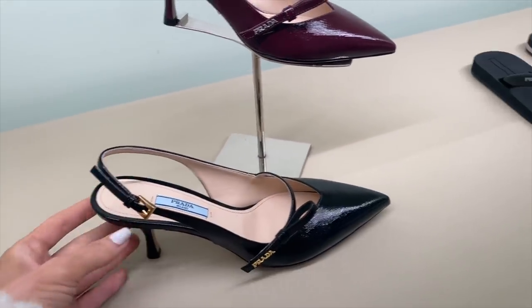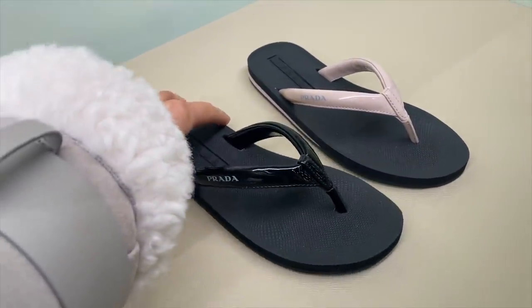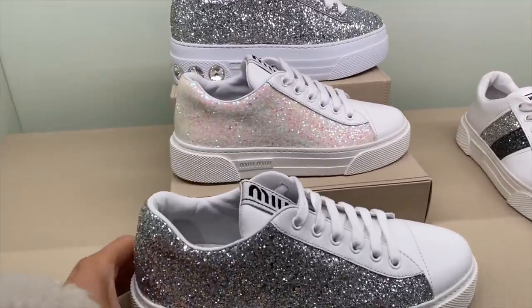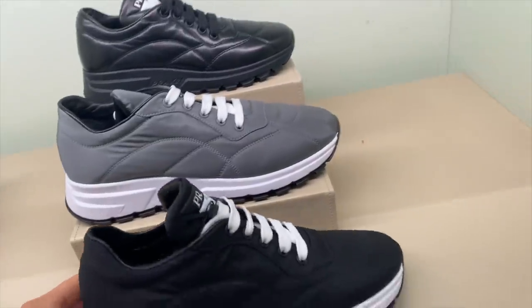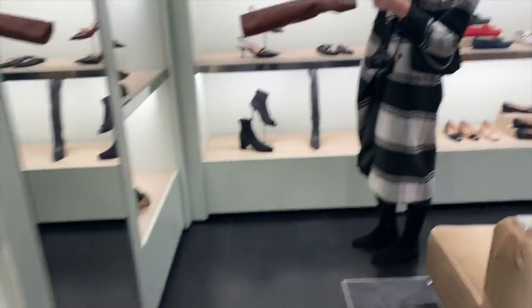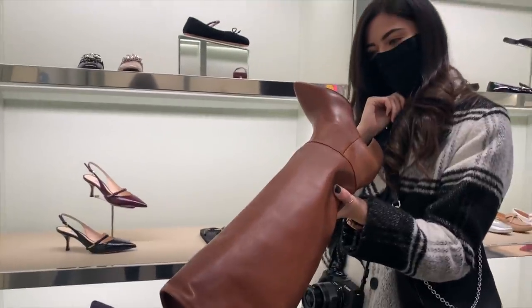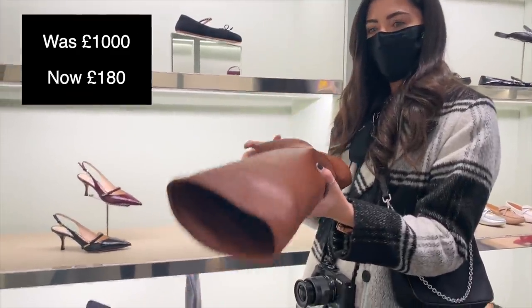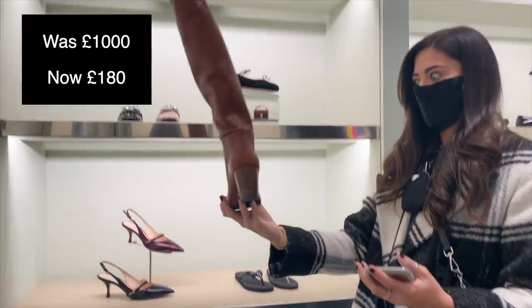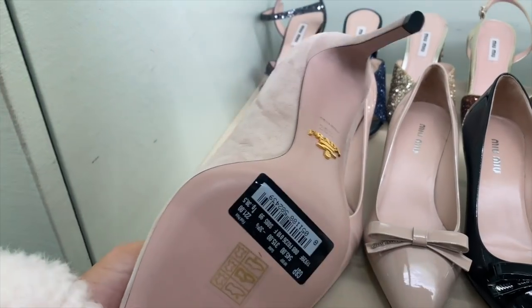If they were in nude flip-flops, how cute! Miu Miu is inside Prada and the shoes are always so affordable. How much were they originally? A thousand? Guess how much they are now - 400? 180! Get them, get two pairs!